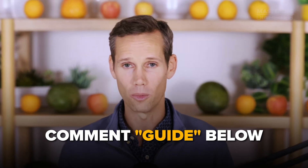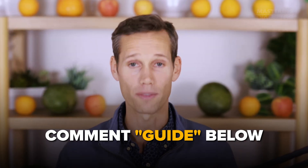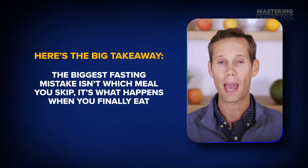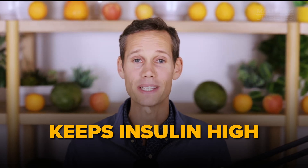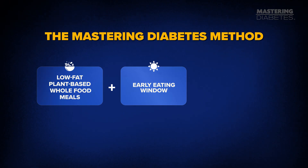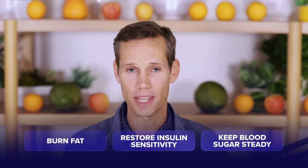If you want to know exactly what to eat when you break your fast, comment 'guide' below and we'll send you our favorite low-fat, nutrient-dense recipes. Here's the big takeaway: the biggest fasting mistake isn't which meal you skip — it's what happens when you finally eat. Overeating, especially high-fat or processed foods, keeps insulin high and blood sugar unstable. Fasting only works when it's paired with the right nutrition, and that's where the Mastering Diabetes method comes in: low-fat, plant-based whole food meals, an early eating window, and mindful balanced portions. That's the formula that helps your body burn fat, restore insulin sensitivity, and keep blood sugar steady all day long.